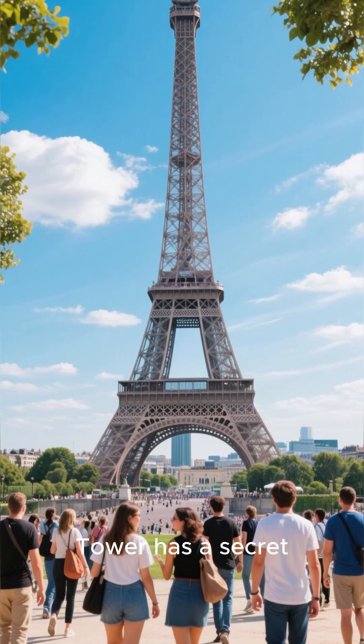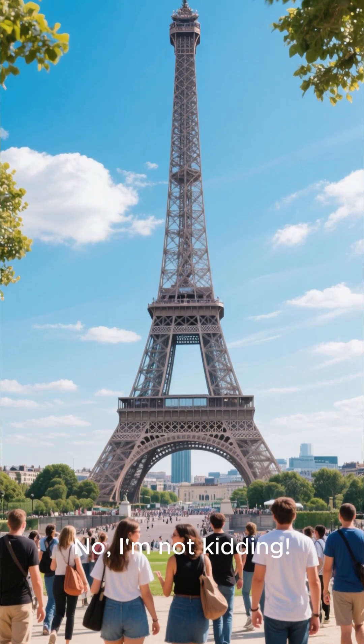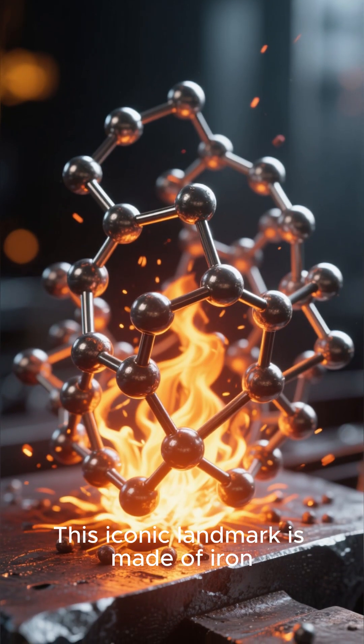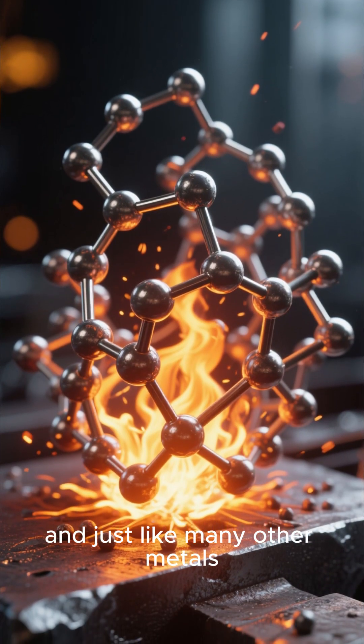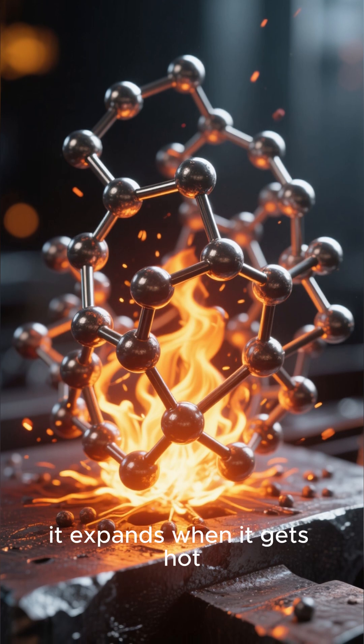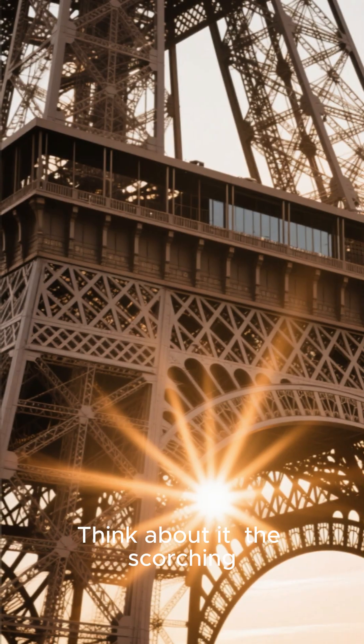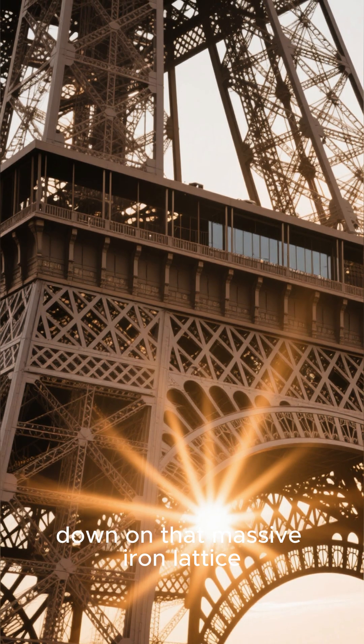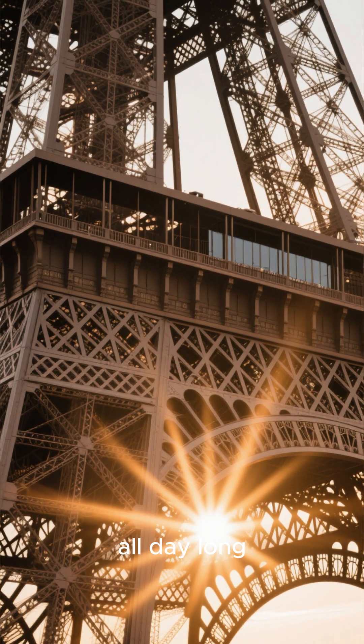Did you know the Eiffel Tower has a secret summer growth spurt? No, I'm not kidding. This iconic landmark is made of iron, and just like many other metals, it expands when it gets hot. Think about it — the scorching Parisian summer sun beats down on that massive iron lattice all day long.